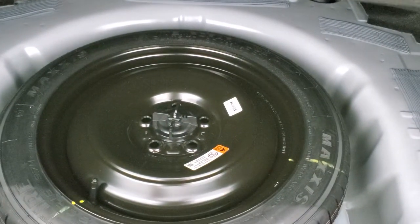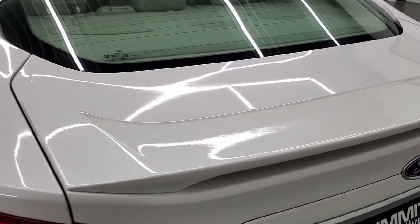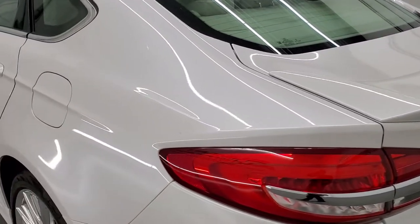The trunk lid is in excellent shape, and you do get a spoiler on there as well. Back storage area is very nice and clean. You do get a spare tire on this car, and those seats fold down for extra storage. Trunk shuts nice and solidly and easily.